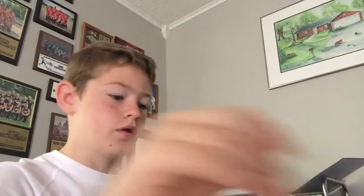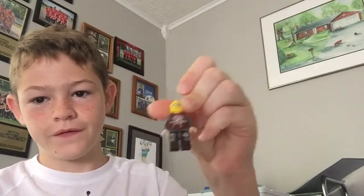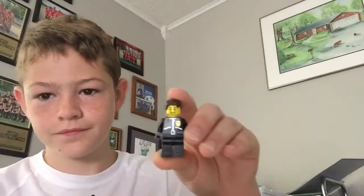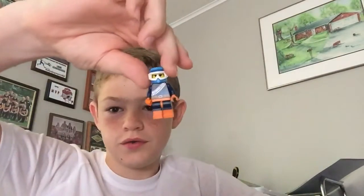Here is another Halo guy, another Halo guy, Sideswipe, a random guy. My first minifig right here. Here's just a random Transformer that I customized. Here's Deathstroke.